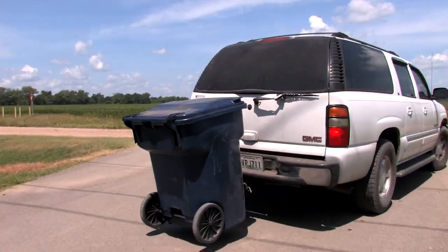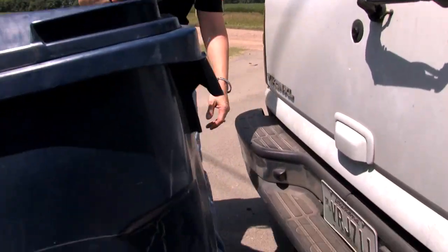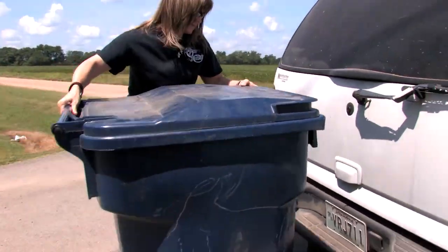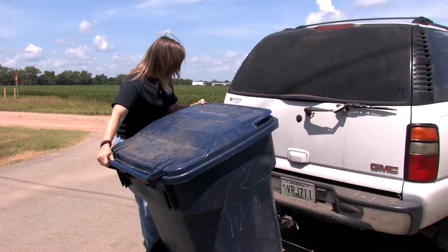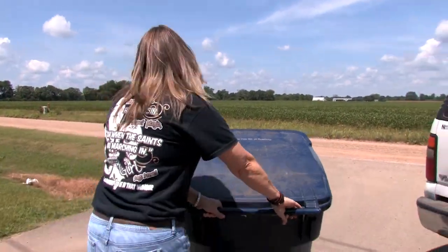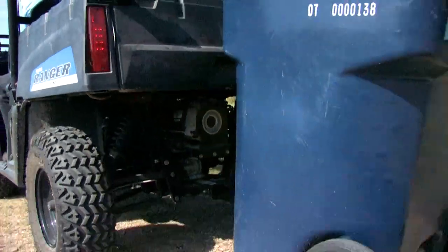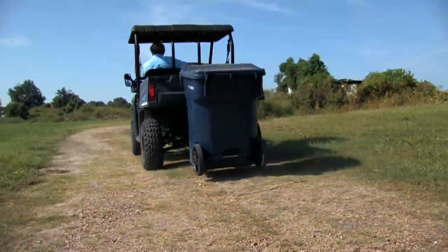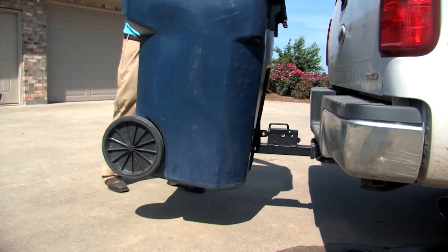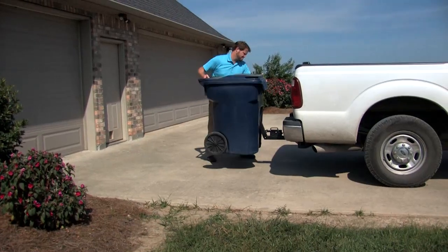Simply back your vehicle up to the trash can, hook it up, and go! The Tote Caddy was designed to match up to hitch receivers of average height. It fits onto any vehicle with a standard 2-inch hitch receiver and is cleverly designed to lift the handle of the universal trash cans used by virtually all waste disposal services.